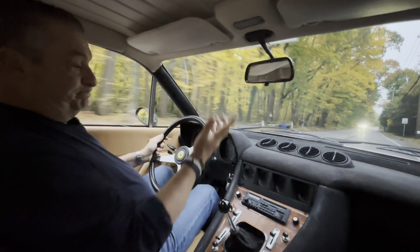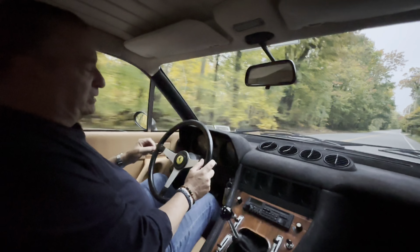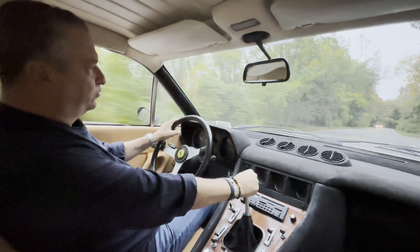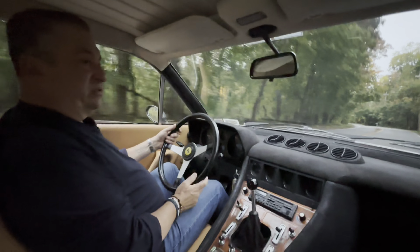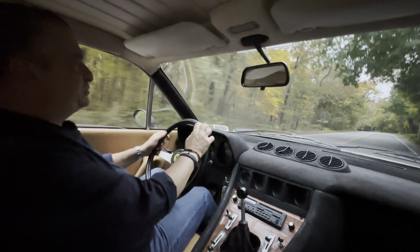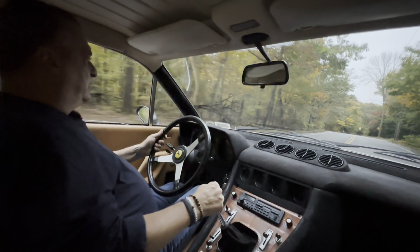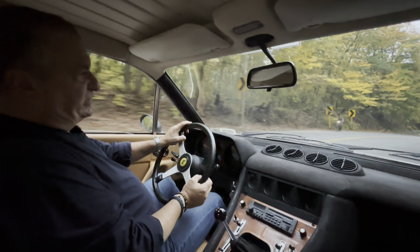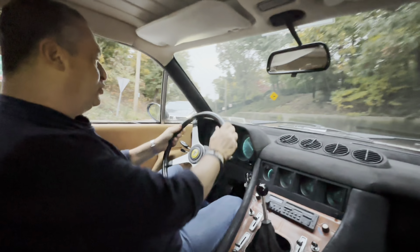I'm not sure what else I can tell you other than this car was long-term owned in the south of France, then had approximately $35,000 worth of work to recommission it from lack of use. But it was always an awesome and strong car. It's got full service history and full ownership history. And here we are at our farm road, as usual.